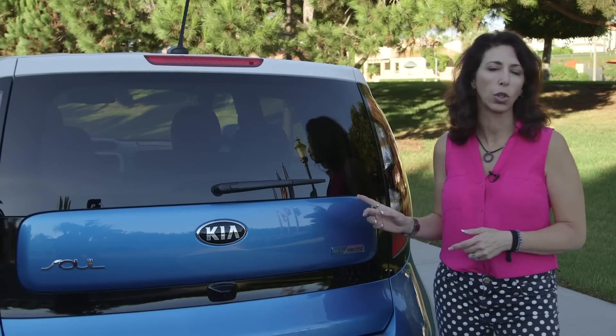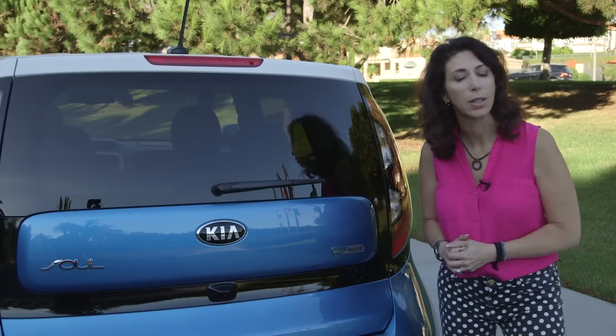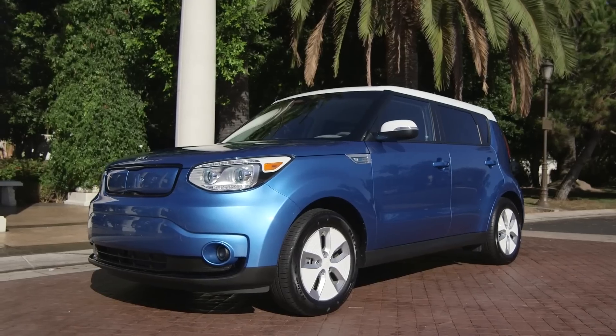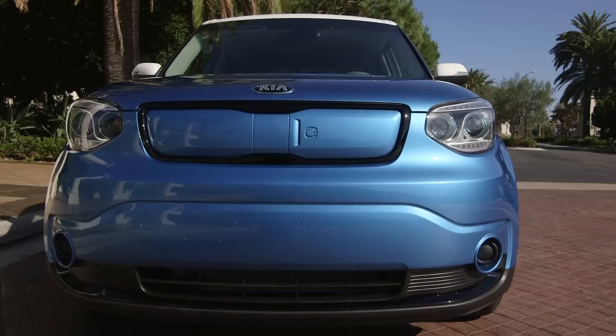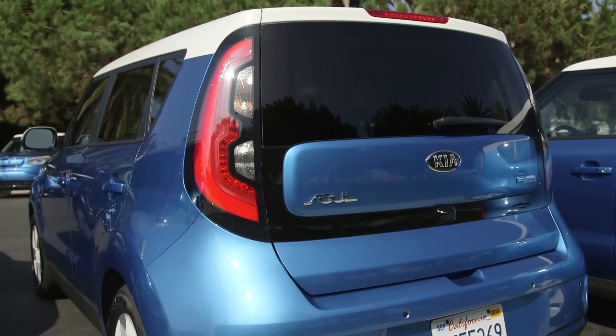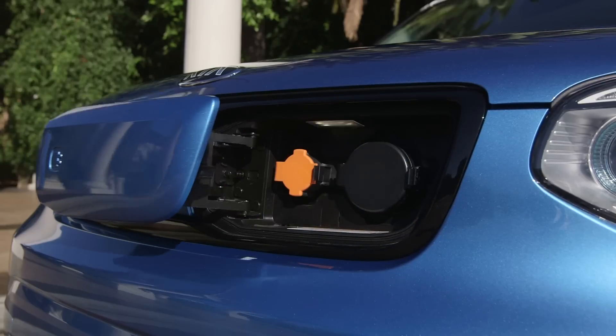I spent the day driving the Kia Soul EV and I was actually impressed. It had technology, it had comfort, and it had a lot of eco-friendly technology inside as well as eco-friendly concepts. When you look at the battery power, it is different than the other electric vehicles on the marketplace.